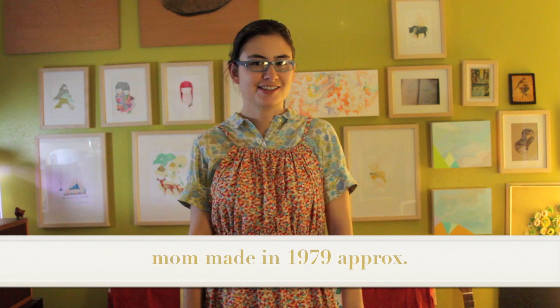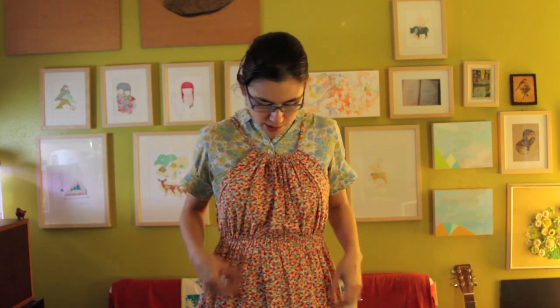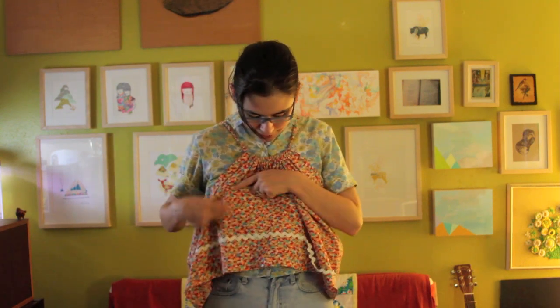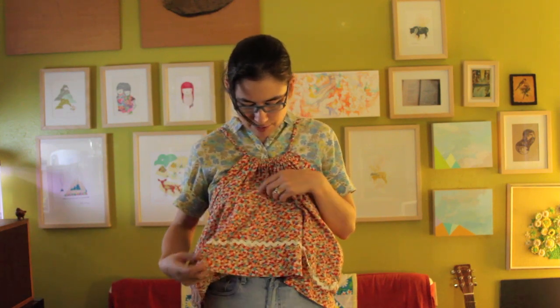Here's a dress I really love. I found it at my grandmother's house, in my mom's closet. She made it when she lived there in the 70s when she was a teenager. It has a little floral print, like a feed sack fabric feel, with a drawstring collar in the front and back and a little elastic waistband. It has this rickrack all around the bottom of the skirt, and I love it.